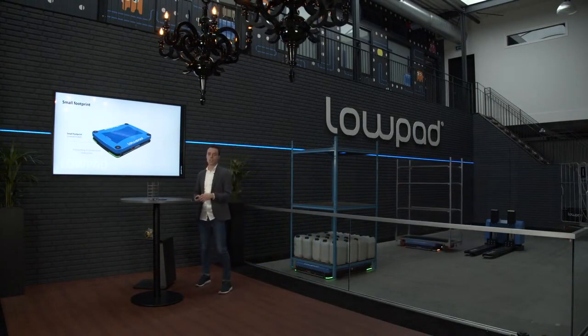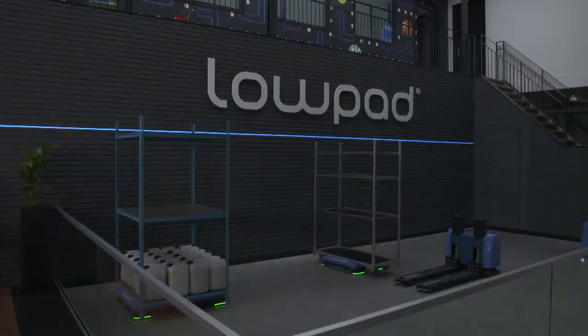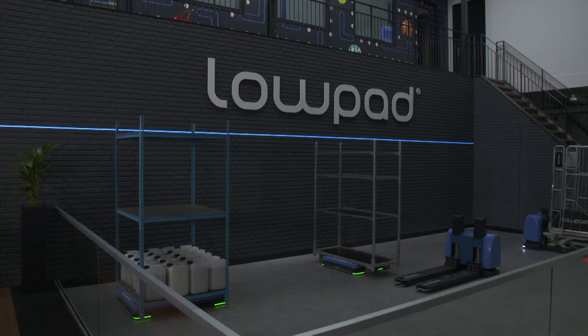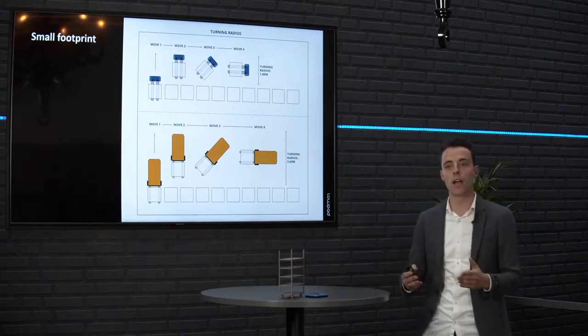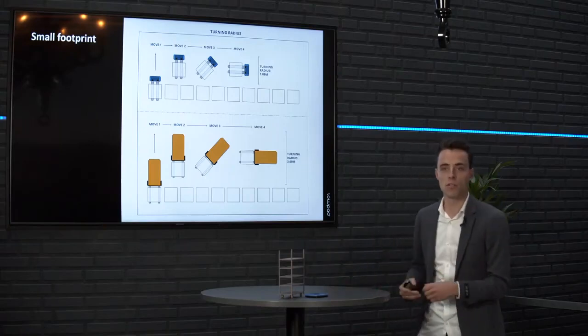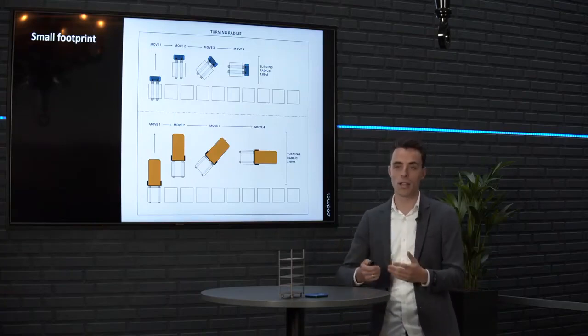The next thing is the small footprint of the low-pad. The low-pad is designed in such a way that it's really small, and therefore it needs less space than other material handling equipment like EPTs or forklift trucks. In this example, you see a turning radius of a low-pad F with a pallet of around 1.9 meters, compared to a turning radius of a forklift truck with a pallet of 3.6 meters — quite a big difference.